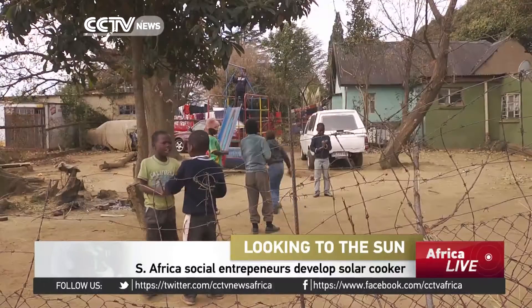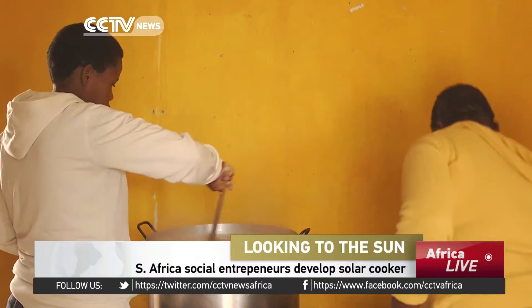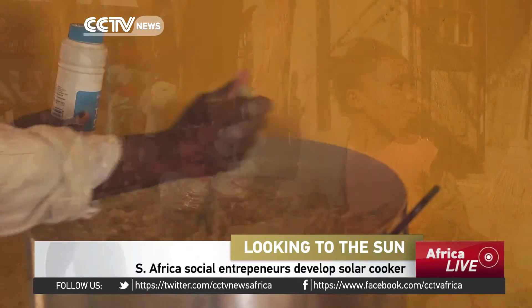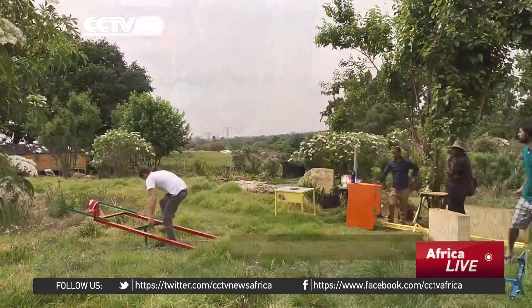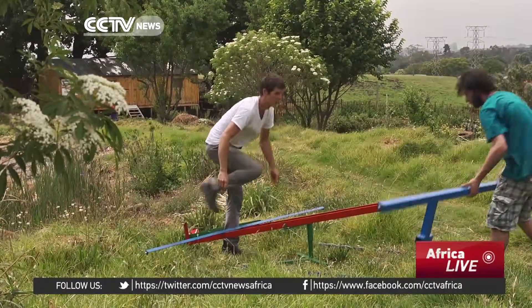One of South Africa's major challenges in poor and rural areas is access to energy. People have to burn wood and coal to produce heat, often spending about 30% of their income on fuel for cooking. But there is one South African company that wants to change this reality and is relying heavily on the sun.